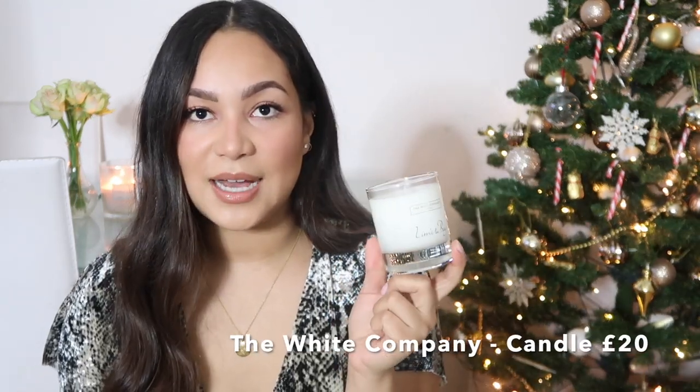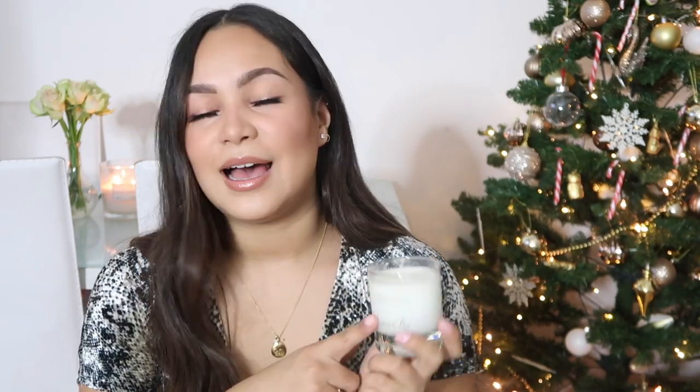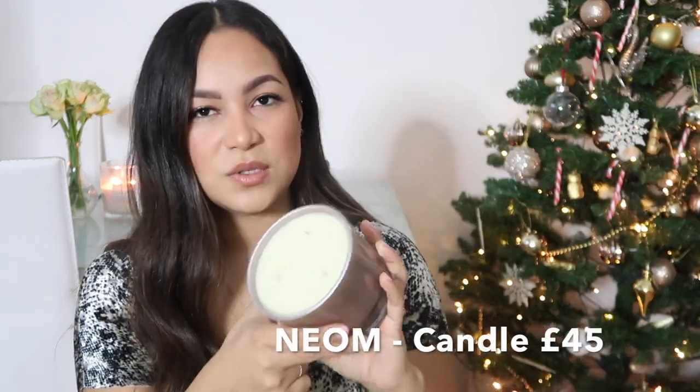I also have a mid-range one, which is by The White Company. This is Lyman Bay and it smells so good — it reminds me of summer and playing outside when I was little. I think my mum may have had this when I was younger because it makes me really nostalgic. This one is £20 and it's a really great candle and a really great brand. They also have larger ones — this is Perfect Bees, which is actually my favourite candle they do.